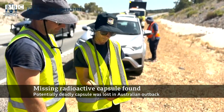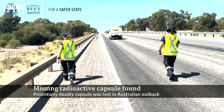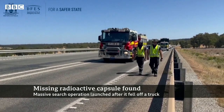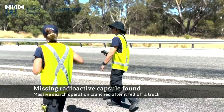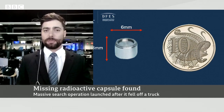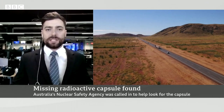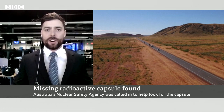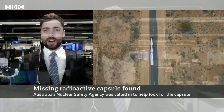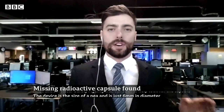It was believed to have fallen off a truck somewhere between that mine site and 1,400 kilometres south to here in Western Australia's capital city, Perth. People were told to even check their tyre treads to see if the tiny silver capsule may have been picked up there. It then led to a massive search operation with firefighters, police and military walking the Great Northern Highway to search for the capsule.